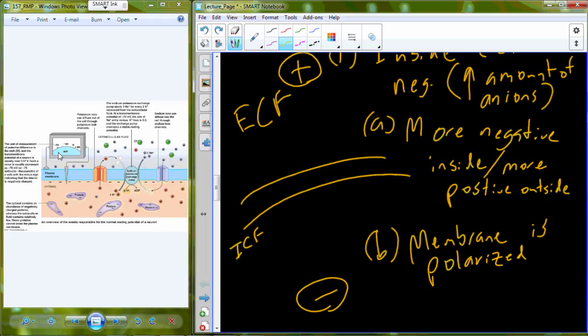In that term 'polarized' — politically, the United States is very polarized, meaning we have one extreme on one side and another extreme on the other. The globe is polarized: North Pole and South Pole. A magnet is polarized: South Pole and North Pole. A battery is polarized: it has a positive side and a negative side. The cell membrane can be polarized at rest because there's more positive outside and more negative inside — like a battery.